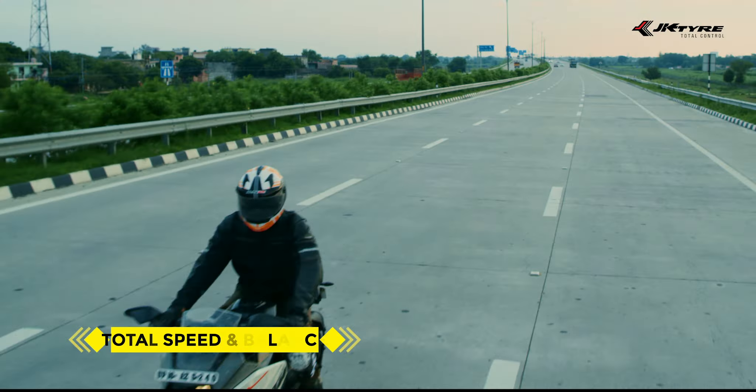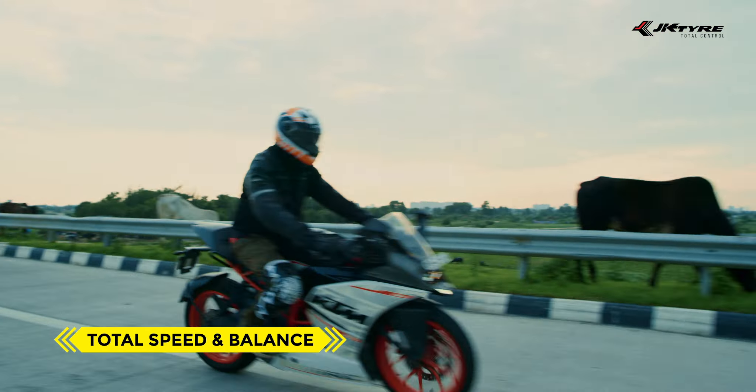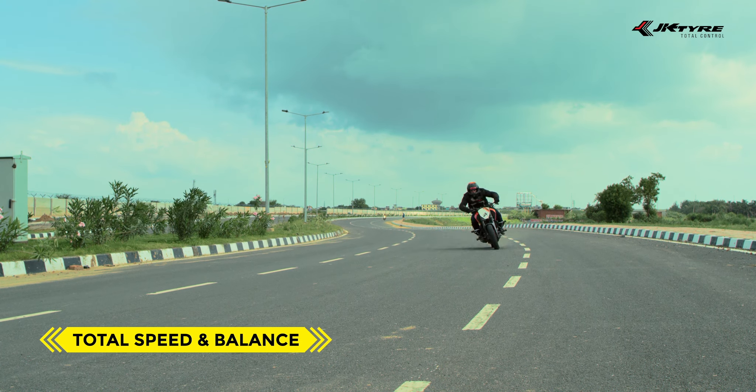Total swiftness, when you choose to speed down the fast lane just like you. Even our tires come with nerves of steel.